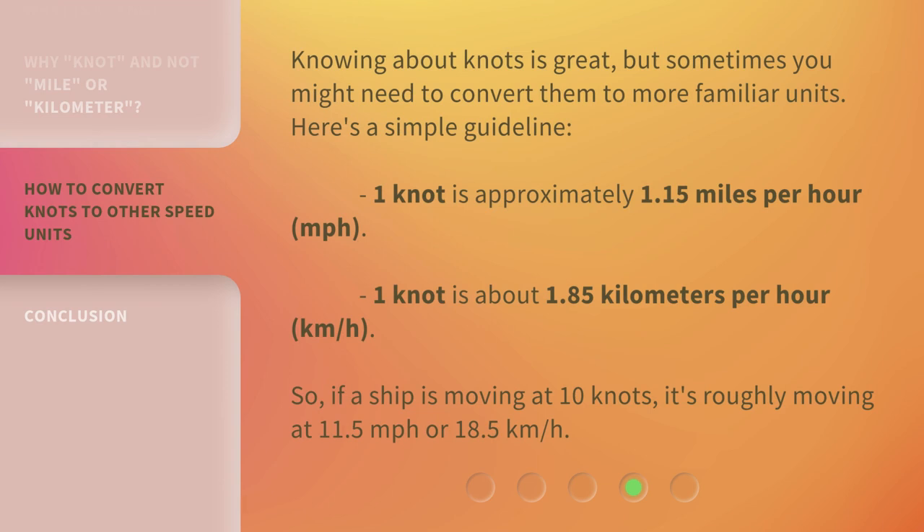Knowing about knots is great, but sometimes you might need to convert them to more familiar units. Here's a simple guideline: one knot is approximately 1.15 miles per hour (mph); one knot is about 1.85 kilometers per hour (km/h). So if a ship is moving at 10 knots, it's roughly moving at 11.5 miles per hour or 18.5 kilometers per hour.